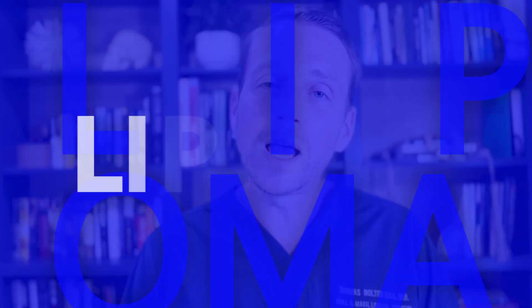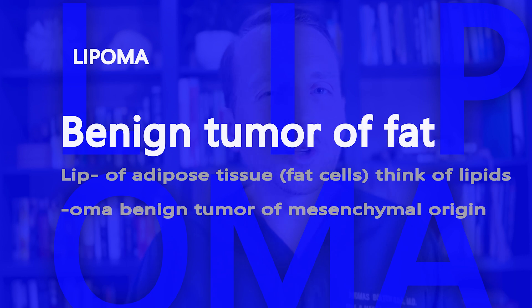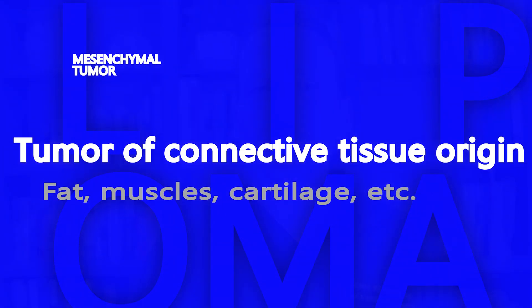So what is a lipoma? A lipoma is a benign tumor of fat. Nobody really knows why these things pop up, but they do occur slightly more in obese people. It's actually a very common mesenchymal tumor — the most common one by far. But they occur much more frequently in the trunk and in the extremities, not so much in the oral region.